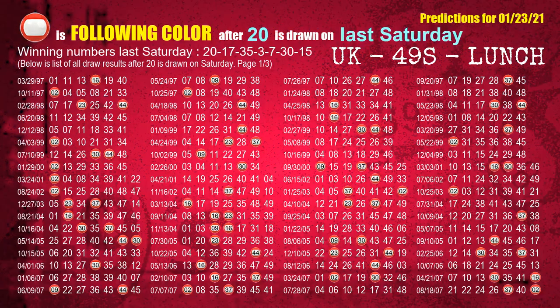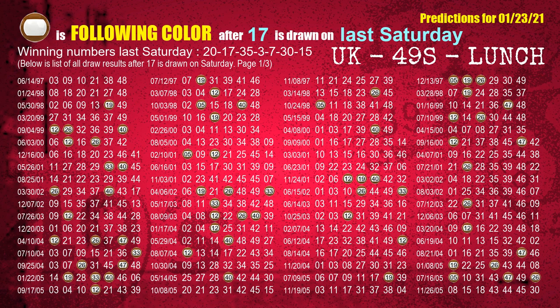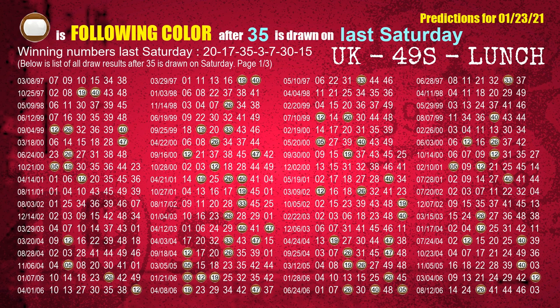Just like next week following ones, we can find out next week following ball colors through the result of same day last week. The first winning number last Saturday is 20 — the most frequently following color is red. We highlight the color red with a color ball image for you. The second winning number last Saturday is 17 — the most frequently following color is brown. The third winning number last Saturday is 35 — the most frequently following color is brown.